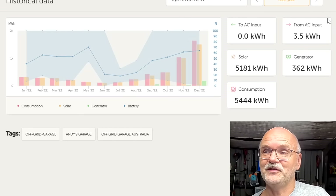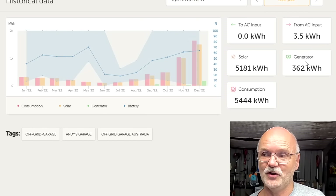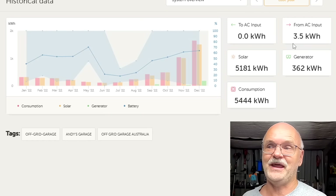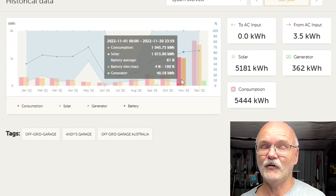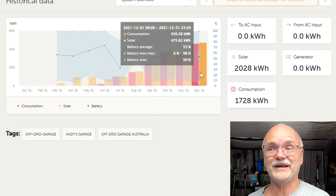In December I connected the hot water system and also ran our fridge from the off-grid garage. This is the whole last year's consumption and solar production. The AC input shown here is just from when I was testing software settings. The system is totally off-grid — it has never been connected to the grid and won't be. You can see the production with the old solar system from January to October, then the new system from November, making over 1000 kilowatt hours — and December produced 1.6 megawatt hours — 1,650 kilowatt hours.